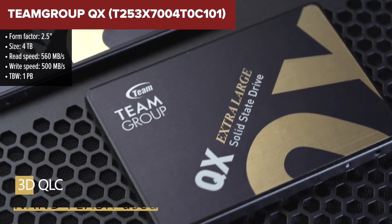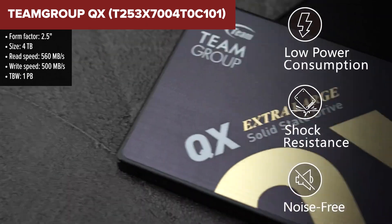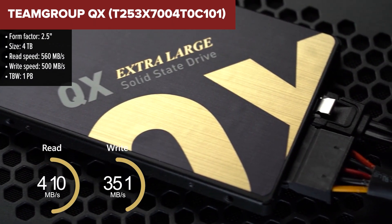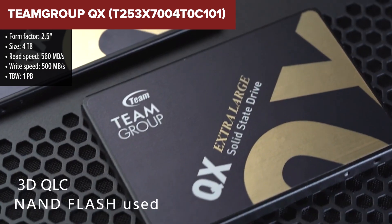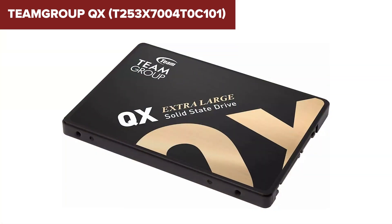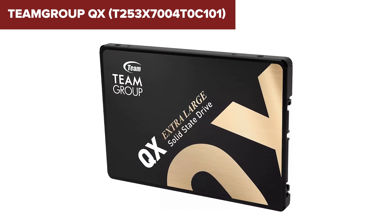The Team Group QX SSD stands out in the saturated market of storage solutions by offering a massive 4TB of storage in a compact 2.5-inch form factor. This drive is built with 3D QLC NAND technology, which allows it to store vast amounts of data without compromising speed, reaching up to 560Mbps read and 500Mbps write speeds. It's particularly notable for its smart dual cache system, enhancing performance and reliability for heavy users such as gamers or creative professionals who require quick access to large files.